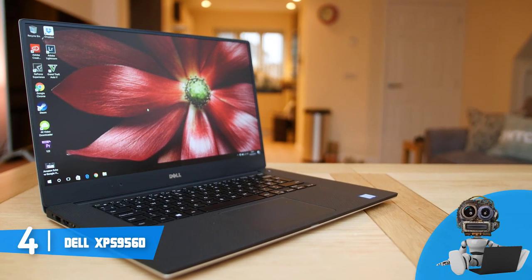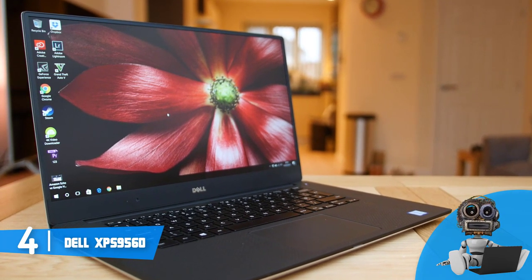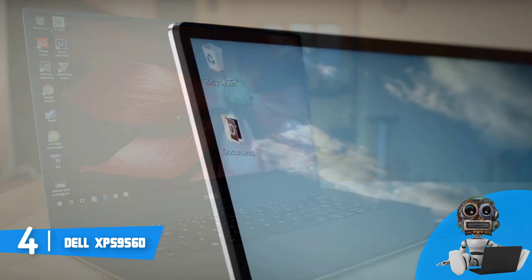Now let's talk about the features. The unit's screen offers wide viewing angles of up to 170 degrees, 350 nits of brightness and supports up to 100% of the Adobe RGB, which means that the visuals will be breathtaking.